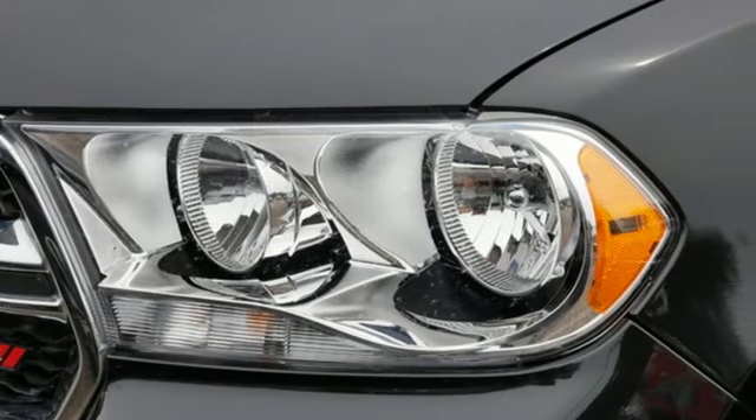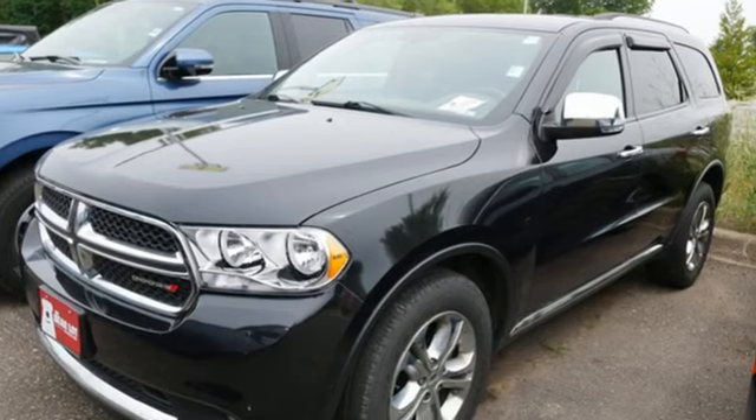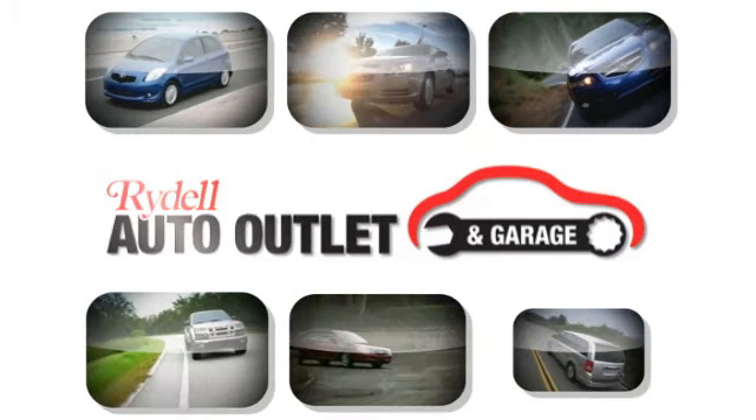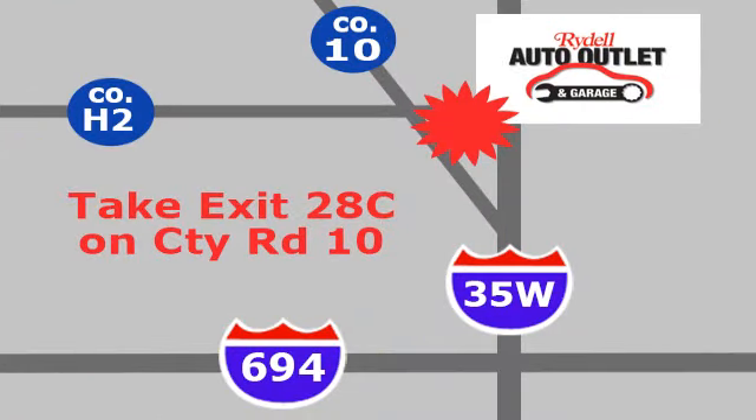Dodge doesn't do middle of the road — leave average in the dust. Driving is believing. Test drive it today. Your satisfaction is our goal. We're conveniently located at 2375 County Road 10 in Moundsview, Minnesota.